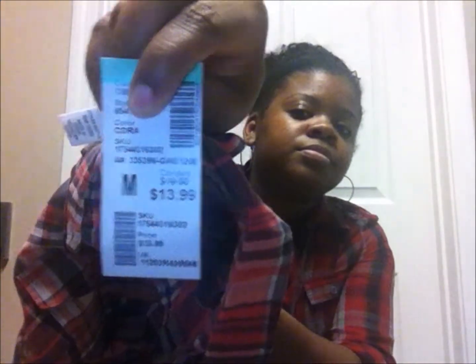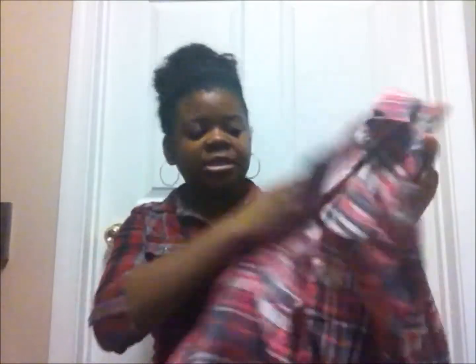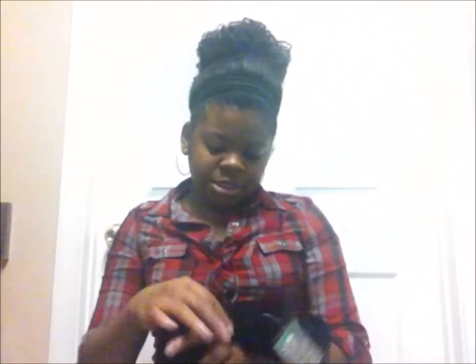The burgundy dress pants are small and they were 21 bucks. Then this plaid little button-down shirt for only 14 bucks — this is a medium. And also a plain black button-down, also a medium, and this was only 15 bucks.